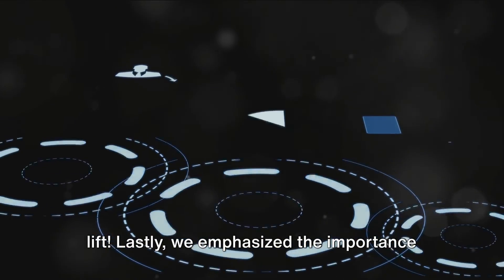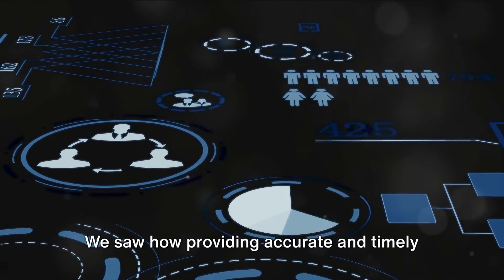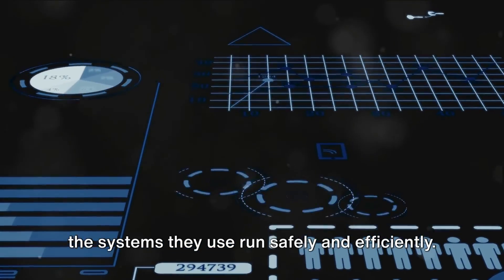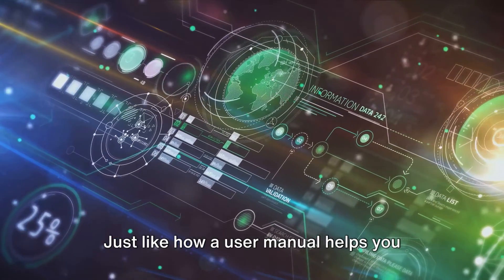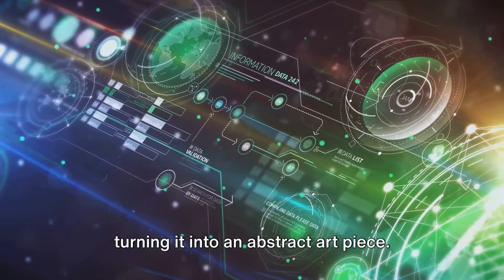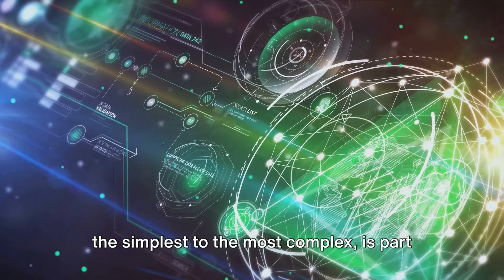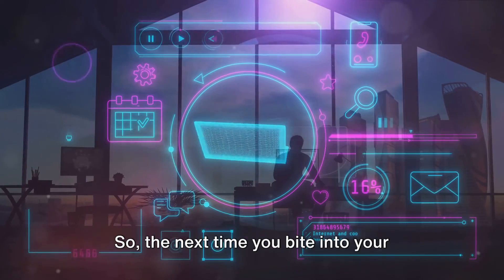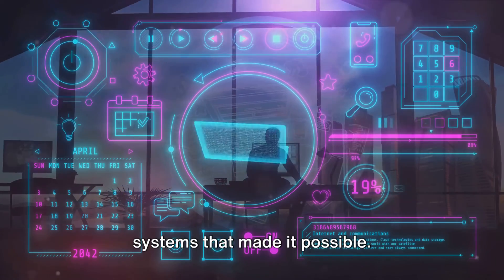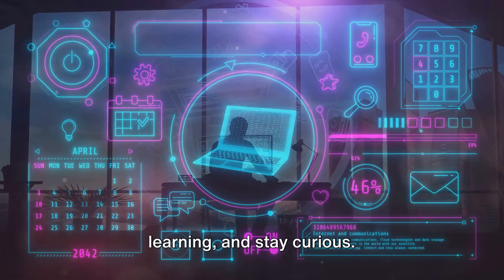Lastly, we emphasized the importance of information and support. Providing accurate and timely information to consumers helps ensure that the systems they use run safely and efficiently — just like how a user manual helps you assemble flat-pack furniture without turning it into an abstract art piece. Remember, every system around us, from the simplest to the most complex, is part of our everyday life. So the next time you bite into your favorite chocolate bar, remember the systems that made it possible. Until next time, keep exploring, keep learning, and stay curious.